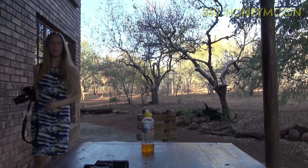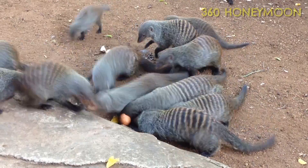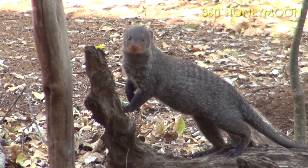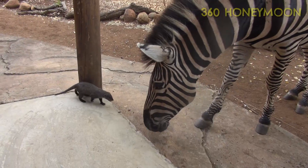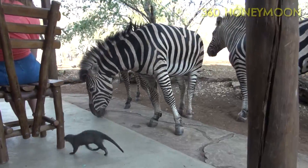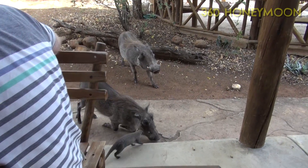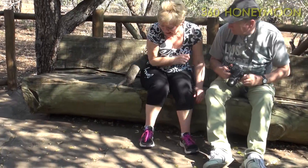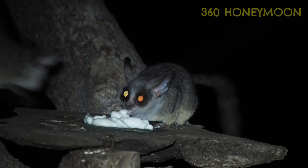Giraffe also swing by. But our favourites are the psychotic banded mongooses, especially one little fella who feared literally no one or nothing. There are even resident bush babies living in the thatches of the houses.